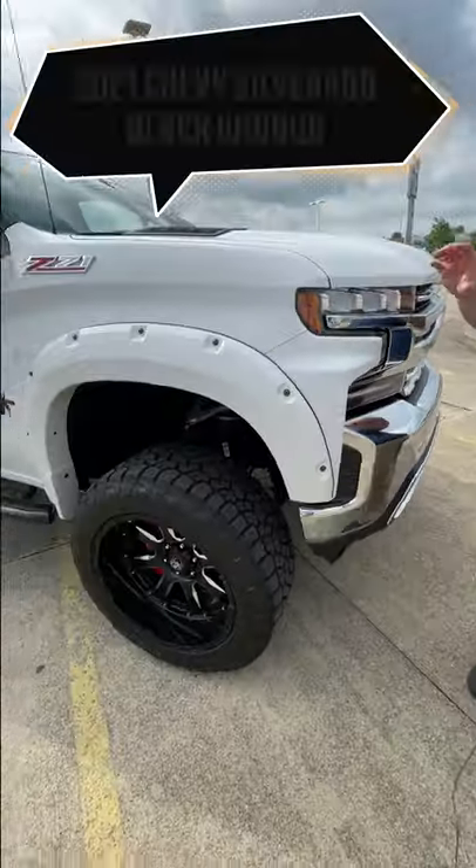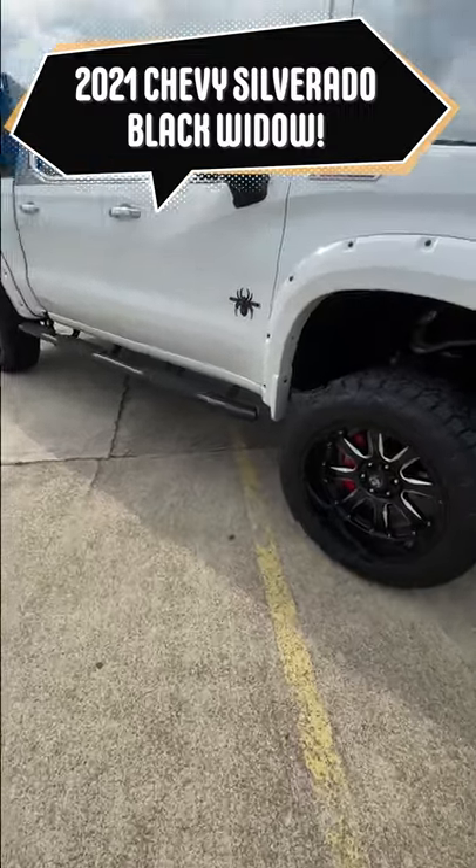Hey everybody, JJ with Jack Burford Chevrolet here. Going to talk to you about this 2021 Black Widow top hat.